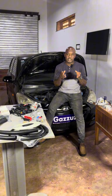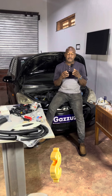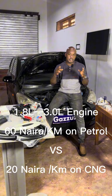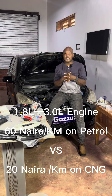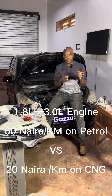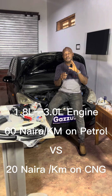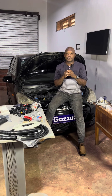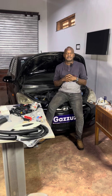Thirdly, it's pocket friendly. On average, from the 1.8 Toyota Corolla to the 3.0 Sienna, for example, you would be getting about 60 Naira per kilometer on petrol, while on CNG you would get about 20 Naira per kilometer. Those are real-life, real-world values. I'll get to how we arrived at those values much later on, most likely when we're running tests.